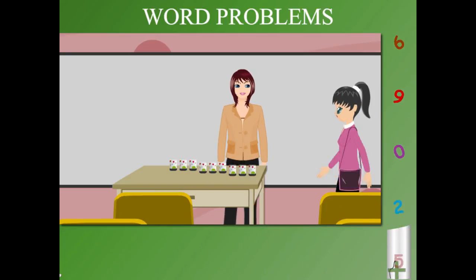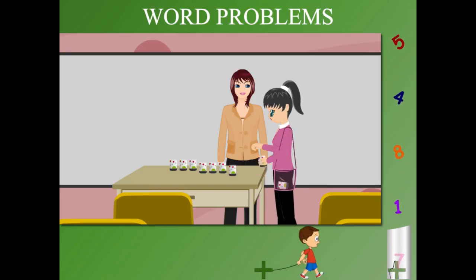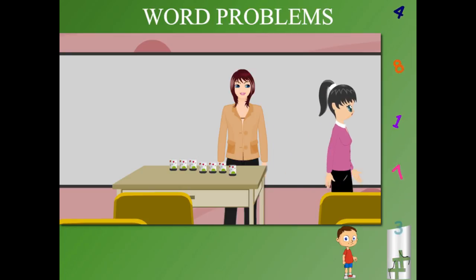Then comes Judy with a shoulder bag. Judy picks up two tumblers, puts them in her bag and leaves. How many are left?